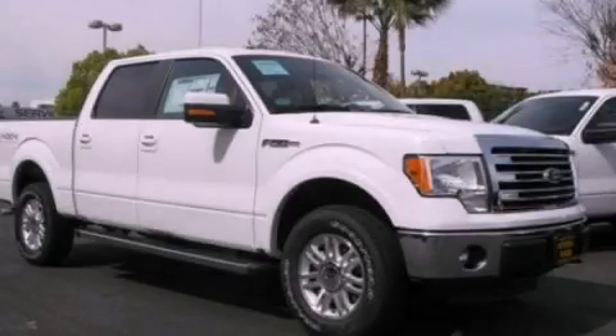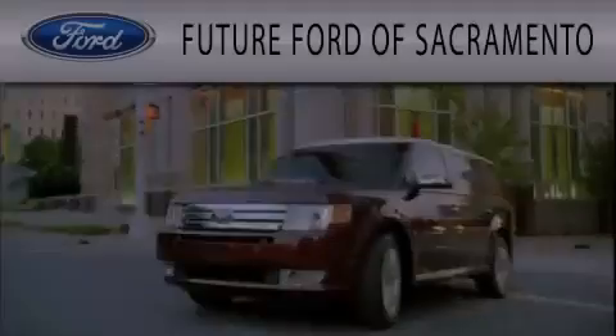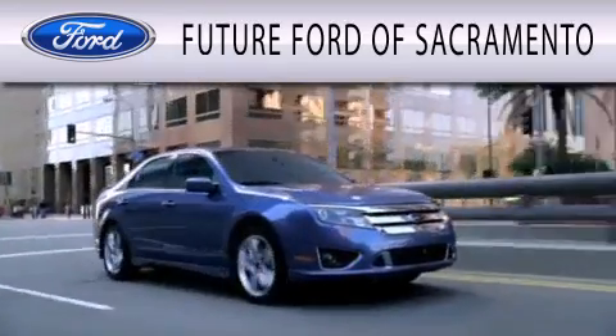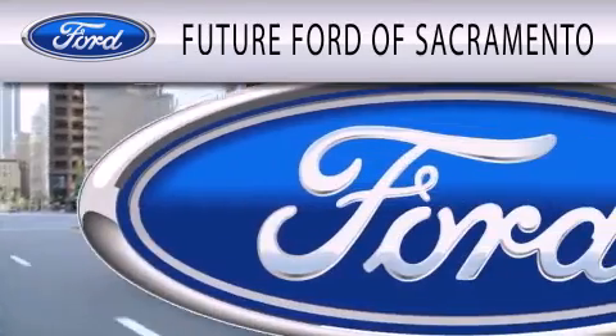Contact us today to arrange your test drive. Future Ford of Sacramento is dedicated to doing everything possible to ensure that the experience you have selecting your vehicle is as pleasant as possible.